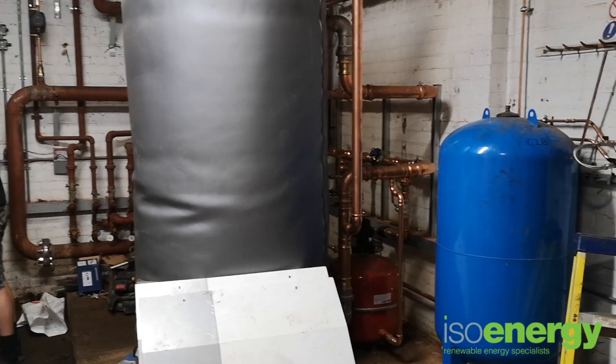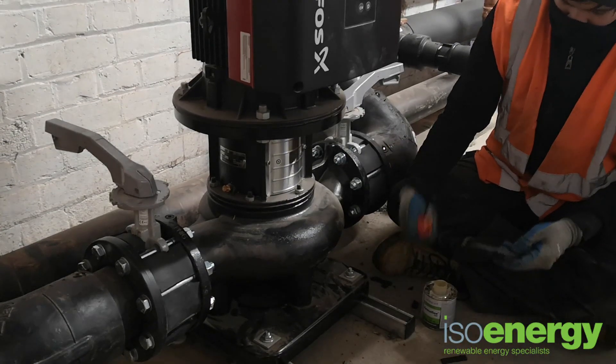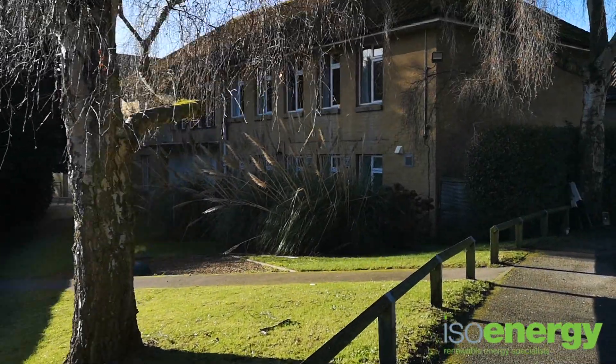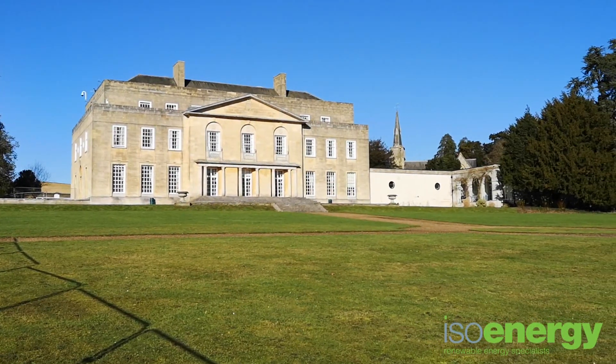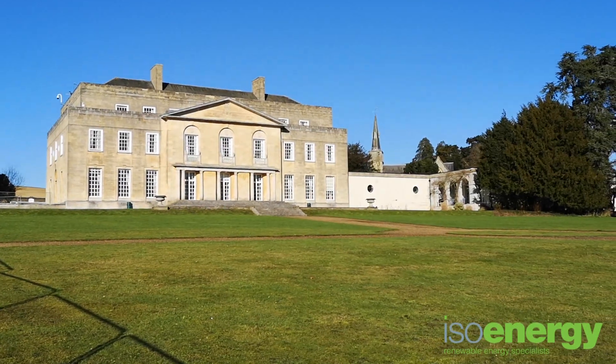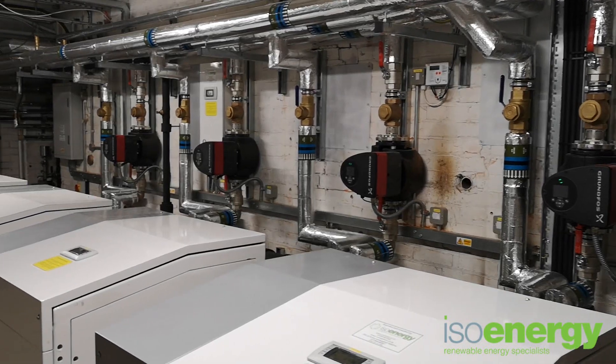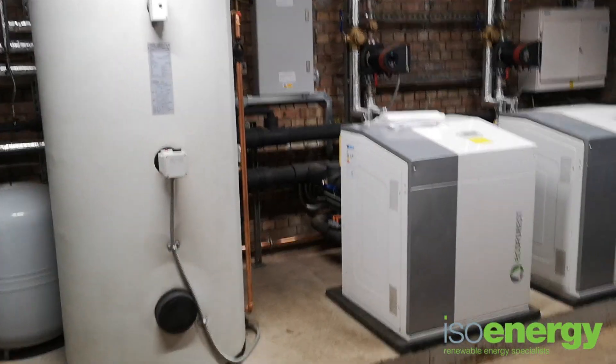ISOenergy helped design and is now installing the ground source heat pump plant rooms for buildings including the main school, the boarding houses and the grade 2 listed Gatton Hall itself. In total, 2.2 megawatts of heat pump system are being installed to help the school move towards a greener future.